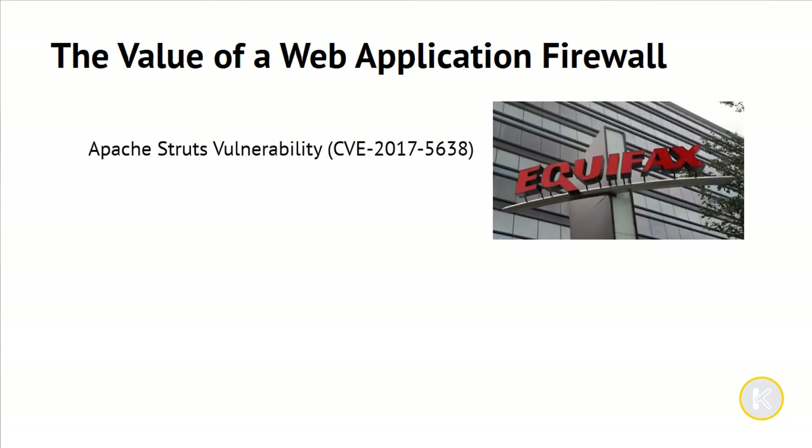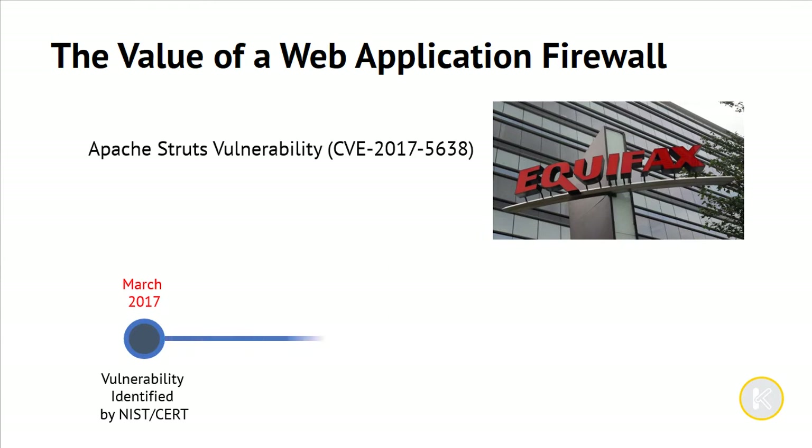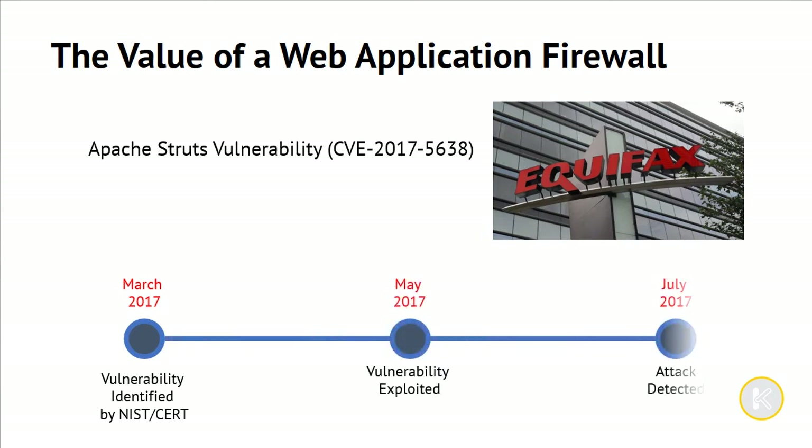Consider the 2017 case of Equifax, who had a web application that contained the Apache Struts vulnerability. This vulnerability was identified by the security community in early March, was exploited in May on the Equifax site, and eventually detected by Equifax in July. All the major web application firewall vendors had rule updates in March to provide protection against this vulnerability.